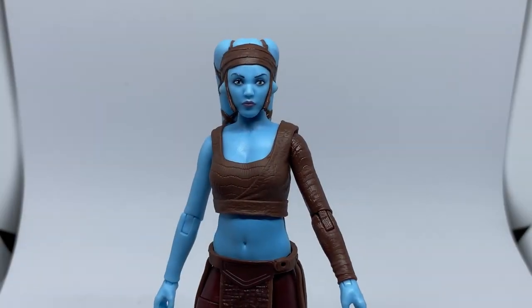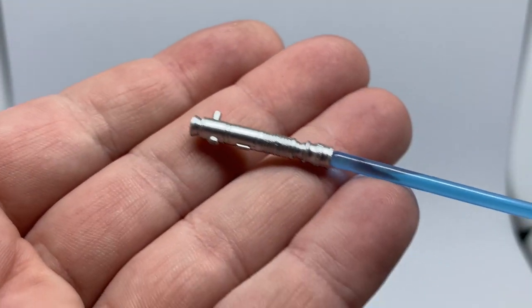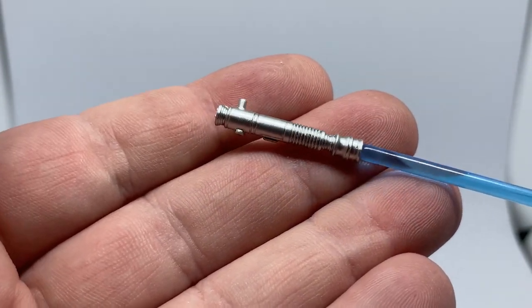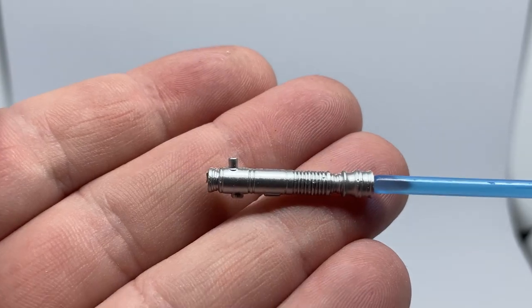All right guys, here is Aayla Secura in all her blue-skinned Twi'lek glory. She's looking absolutely fantastic. Accessory-wise, she does come with her lightsaber hilt, which is a little generic, but that's okay — opted for simplicity and function over form, but that's up to the Jedi.